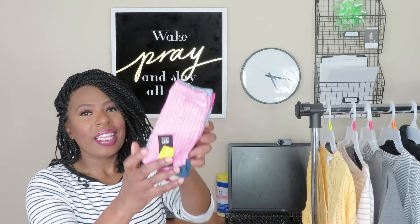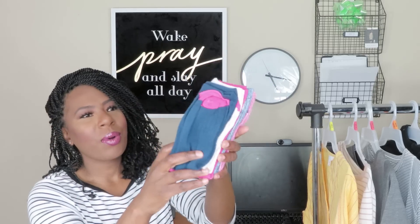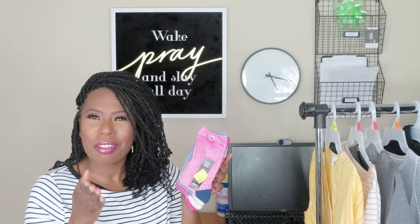The next socks I got are a five-pair set. These work well for casual outfits — if you're going to the office, to church, or just going out. They pair nicely with khakis and oxford shoes. They're not as thick as a gym sock — they're thin, but they won't cause any issues. They have different colors — like some spring colors — and these were one dollar for five pairs.